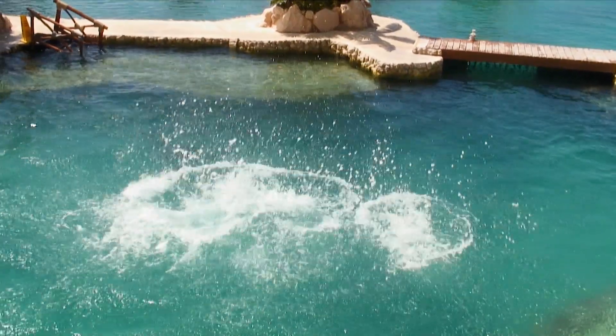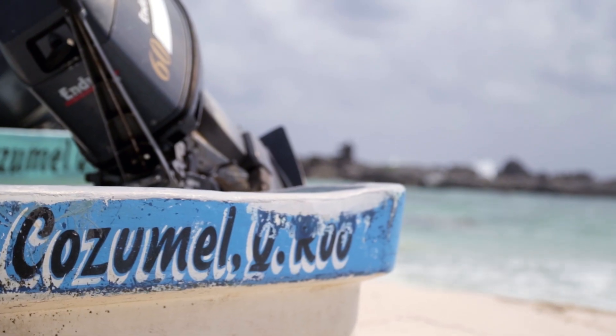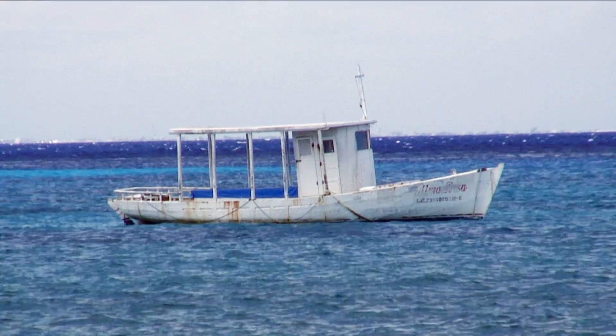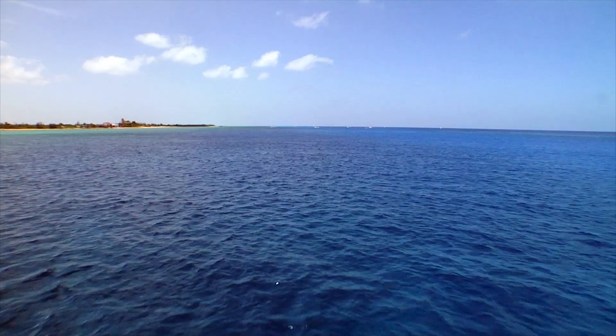Just 12 miles off the coast of mainland Mexico is the country's largest island, Cozumel. Fringed with white sands, lagoons, rocky cliffs and lush jungle, it was long a quiet fishing community until the discovery of the vibrant coral reefs in the surrounding turquoise seas.